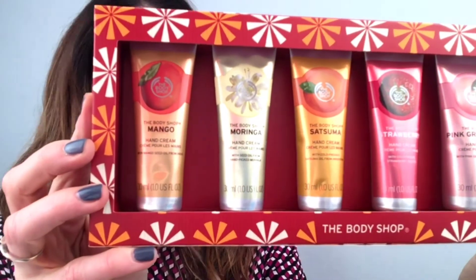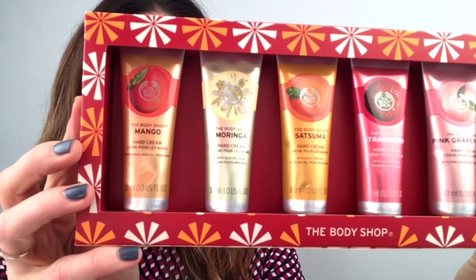What I chose is something that somebody could also win here. It's a really great item — you can use it as a stocking stuffer individually or apart, and it is this: the Handfuls of Happiness collection.